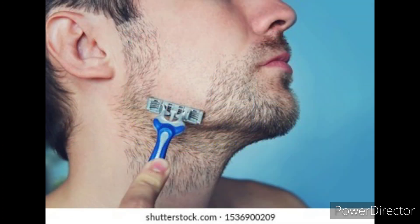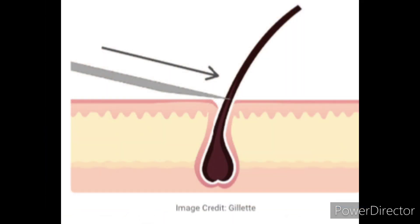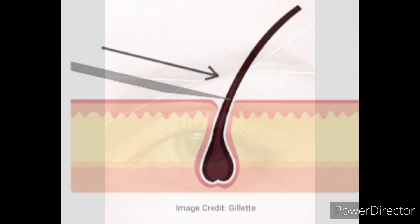Shaving is the most common number one type of hair removal. It only lasts about one to three days before you start to feel regrowth or stubble. This is just a process of using a blade to cut the hair off at the surface of the skin.